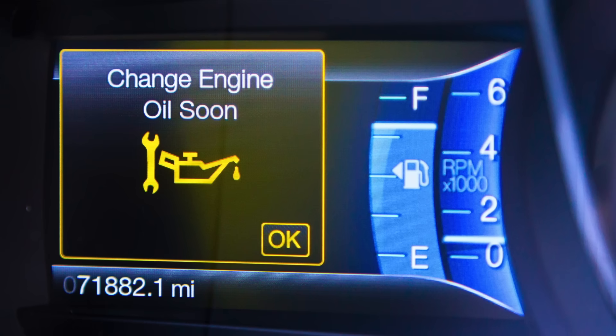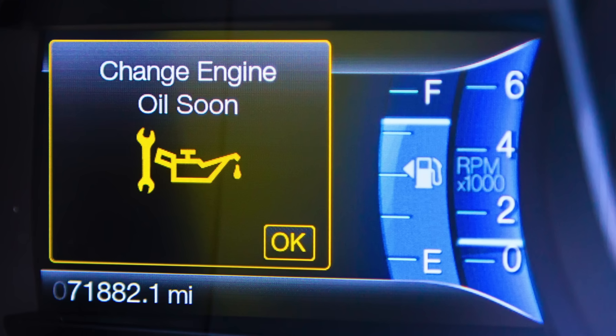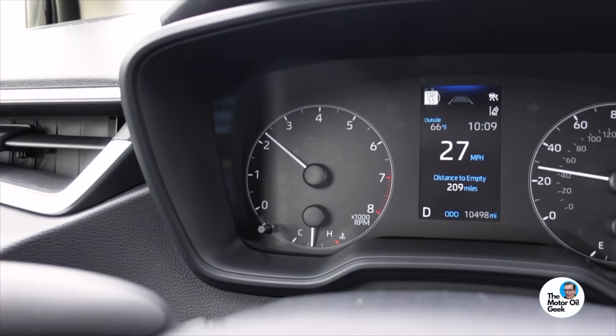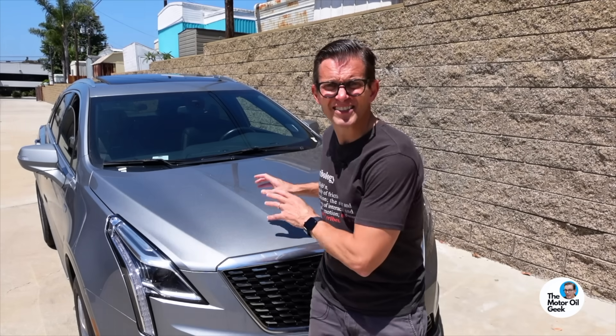One other thing — not every vehicle actually comes with an oil life monitoring system. Obviously a Cadillac and every other GM car does; they've had it since the 80s. Ford and Honda also have a version of the oil life monitoring system, but my daughter's Toyota doesn't. Nissan doesn't. Subarus don't. Those other makes of cars just have a maintenance minder — it's just an odometer that says it's time to get your oil changed, whether it needs it or not.